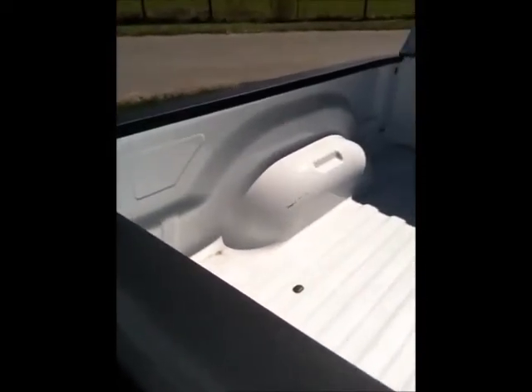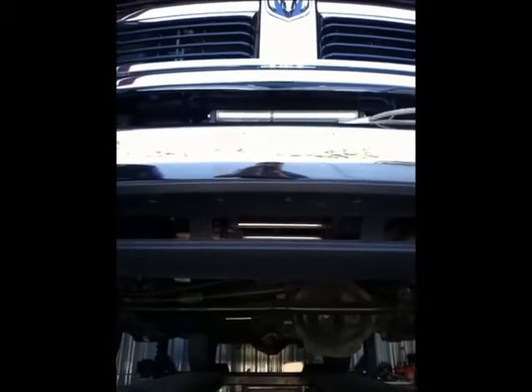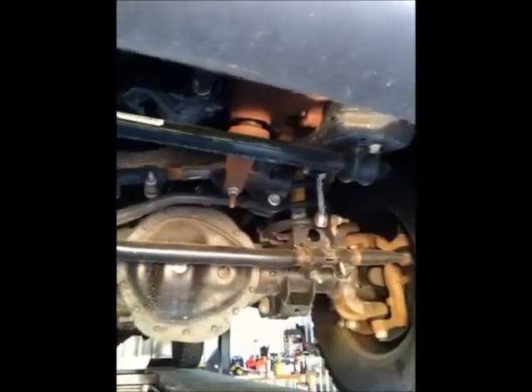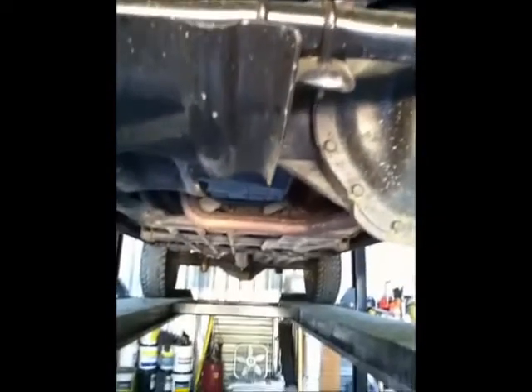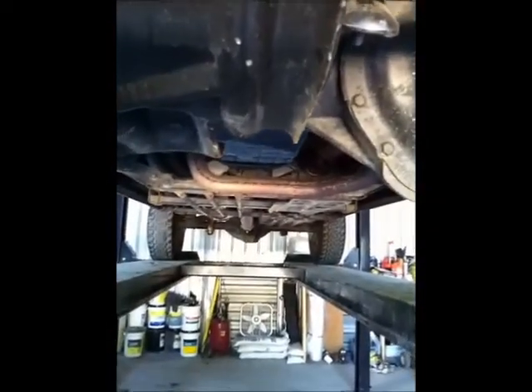It has a premium cloth 40/20/40 bench seat with power lumbar adjust, a storage compartment under the front center seat, rear 60/40 split folding seat, a power 10-way driver seat, 12-volt and 115-volt auxiliary power outlets, a glove box under the hood, and rear dome lamps and sun visors with illuminated vanity mirrors.